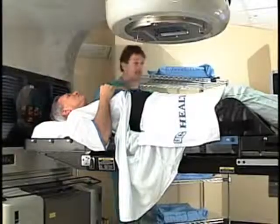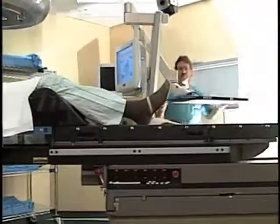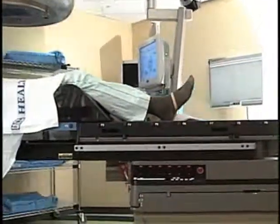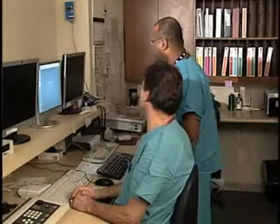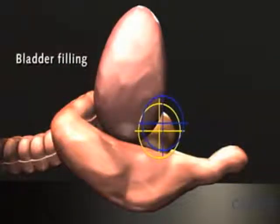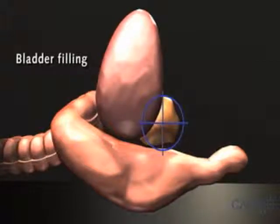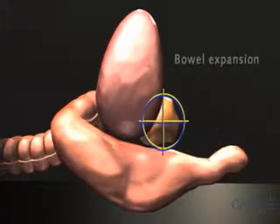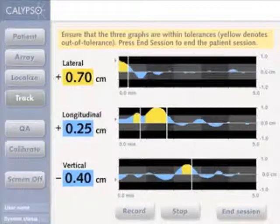Calypso Medical's GPS for the body is a breakthrough technology providing doctors a way to precisely set up prostate treatment and then monitor the prostate's position during radiation therapy delivery. The prostate moves naturally throughout the day as a result of normal bodily functions. Calypso Medical's GPS for the body gives clinicians a way to objectively detect organ motion and manage it during treatment delivery.